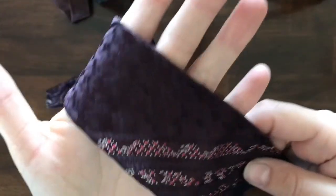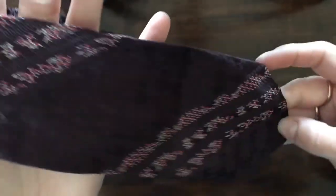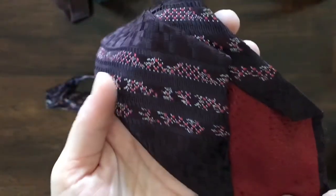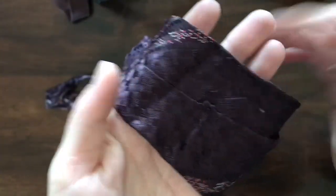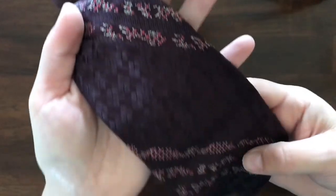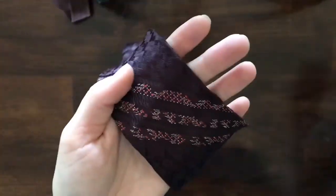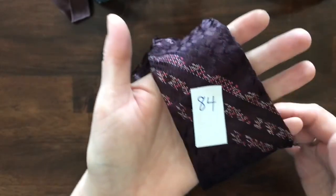A few more ties — this one is purple, quite nice. It feels like silk as well. Looks like the maker was taken out of this one but it's really nice, feels like silk. It is number 84.